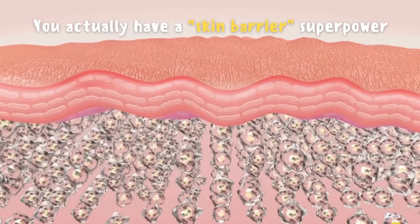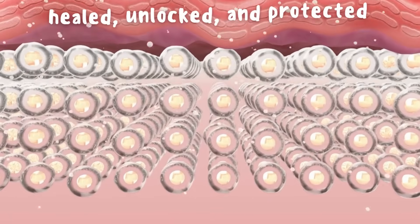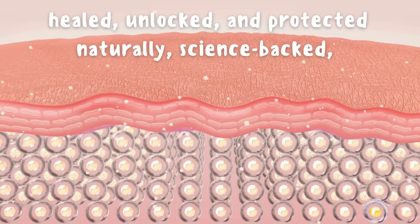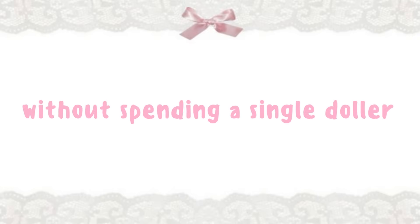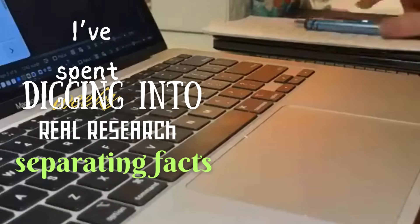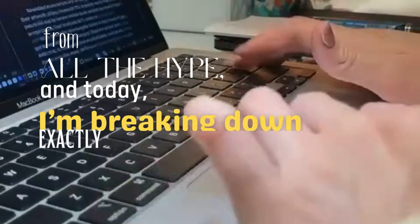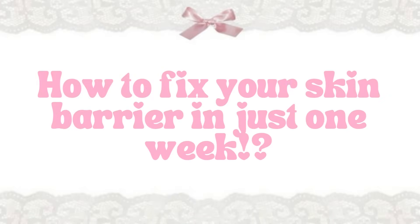You actually have a skin barrier superpower hiding under your skin, and it can be healed, unlocked, and protected naturally — science-backed, and without spending a single dollar. I've spent weeks digging into real research, separating facts from all the hype, and today I'm breaking down exactly how to fix your skin barrier in just one week.